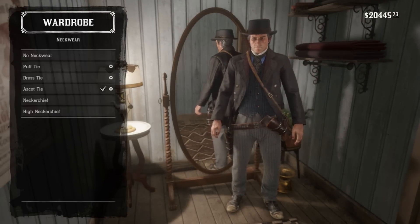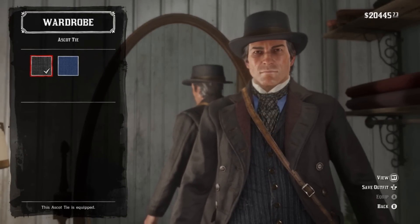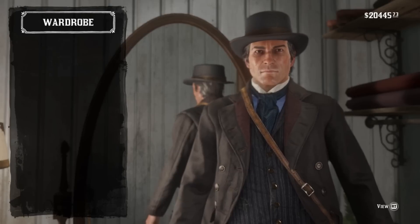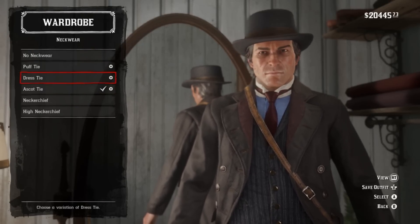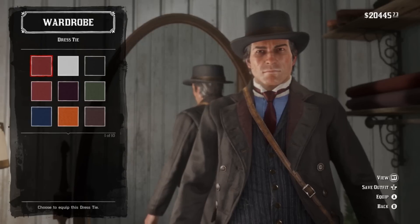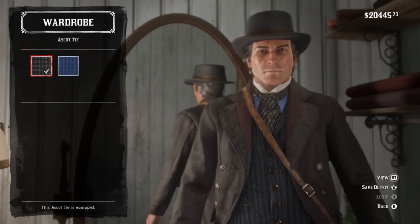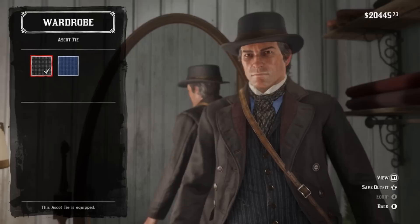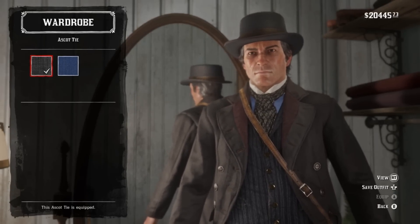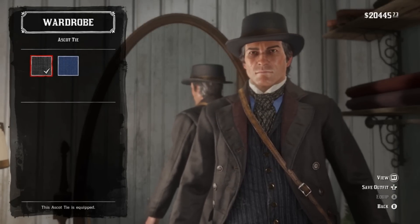Mask and bandanas don't matter, not wearing it. For the neckwear, we have the ascot tie. He does change it around enough to where you could probably substitute the dress tie in some colors, but for the original look we're going with the ascot tie. If you're curious where to find this particular color with the black and white design on it, this is found from an outfit at the Blackwater tailor shop.